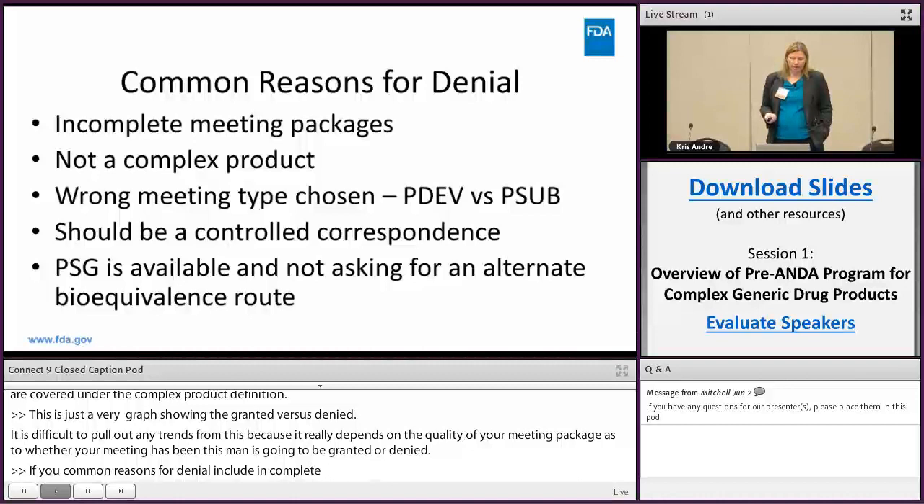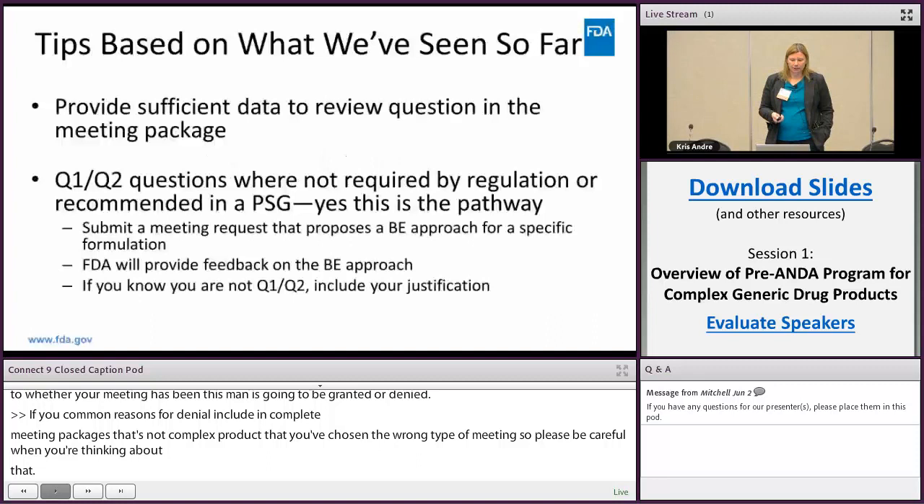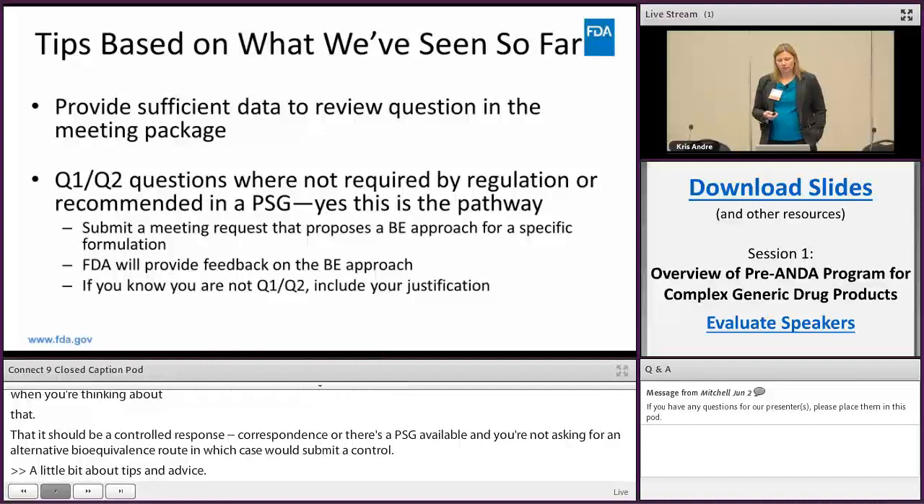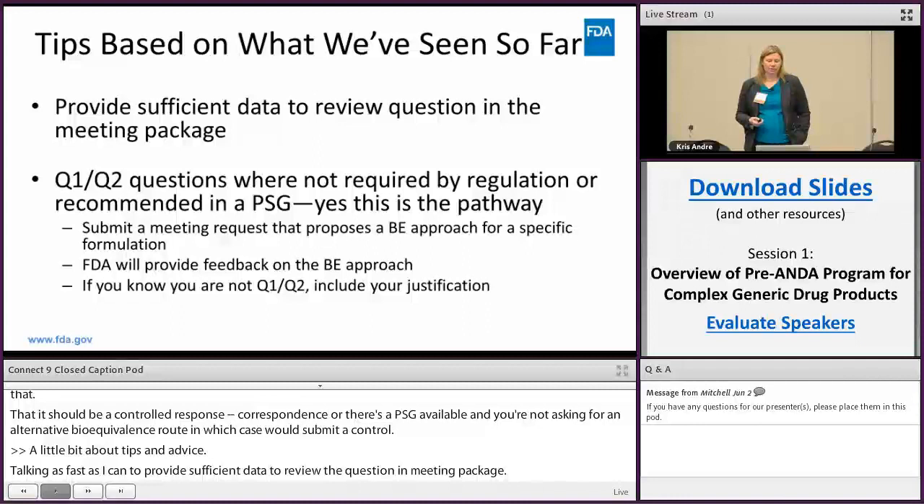Tips and advice: provide sufficient data to review the question in the meeting package. If you have questions about Q1/Q2 where it's not required by regulation or not recommended in the PSG, the meeting is the correct pathway — but when you do this you need to submit your entire BE approach for your specific formulation and we'll provide feedback on that BE approach. If you know that you're not Q1/Q2, please include your justification.